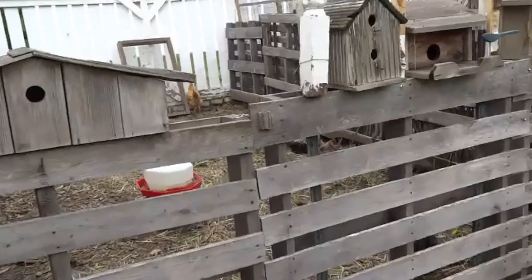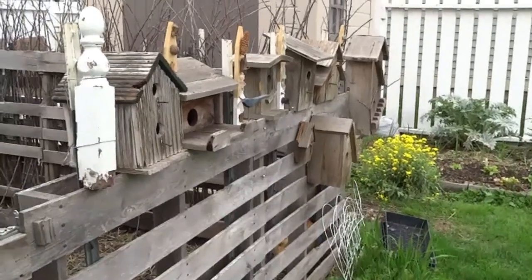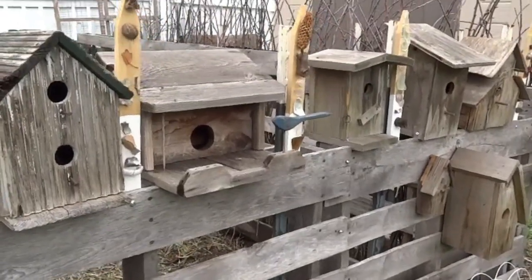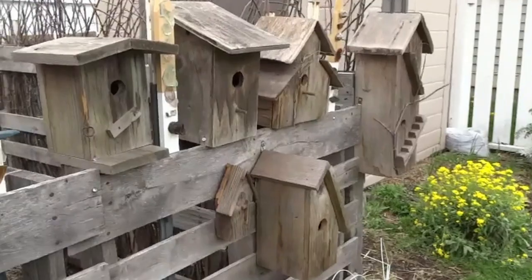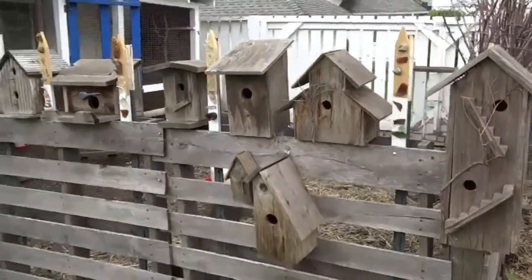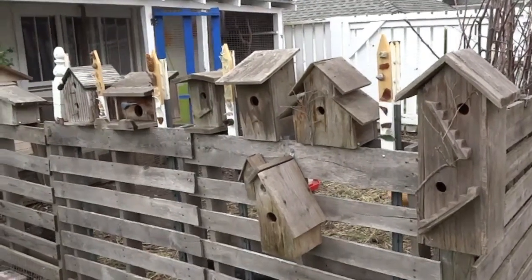We're in the backyard and the first thing I want to show you is what is going on with our fence. We found these beautiful birdhouses for sale and picked them up for a really good price, and my husband put them all on the fence. How adorable does that look? I am in love with that.